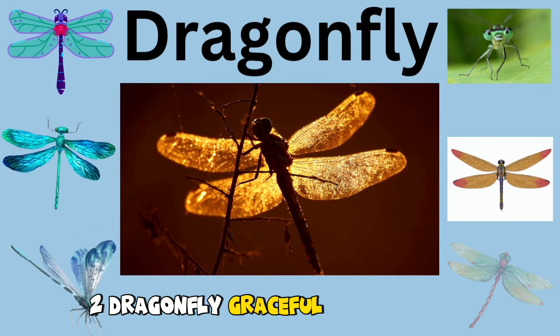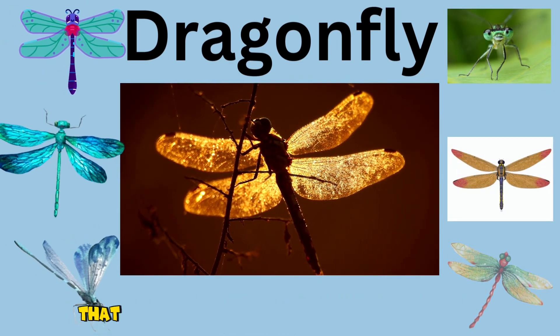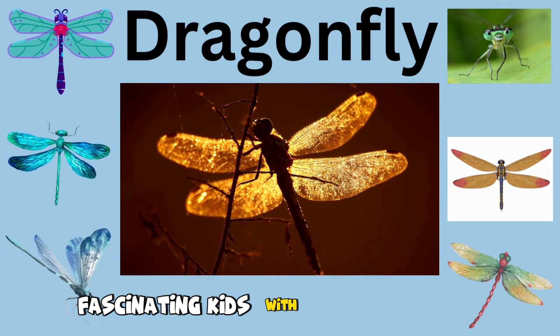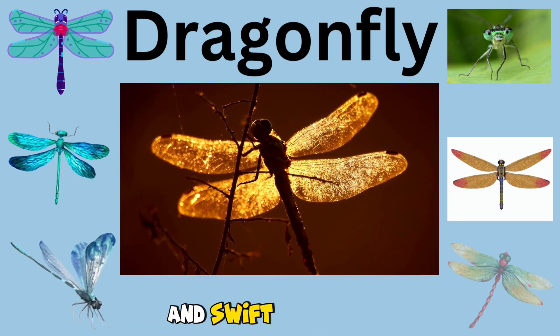2. Dragonfly. Graceful insects with glistening wings that flit around ponds and gardens, fascinating kids with their beautiful colors and swift movements.